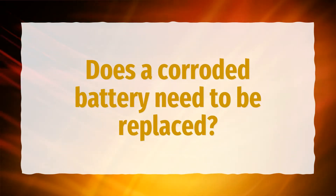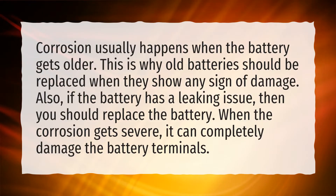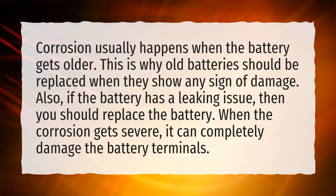Does a corroded battery need to be replaced? Corrosion usually happens when the battery gets older. This is why old batteries should be replaced when they show any sign of damage. Also, if the battery has a leaking issue, then you should replace the battery. When the corrosion gets severe, it can completely damage the battery terminals.